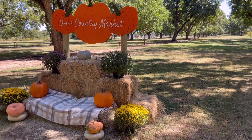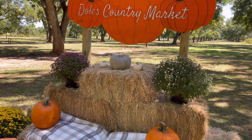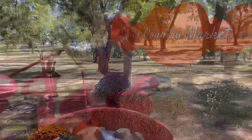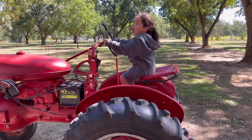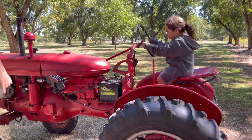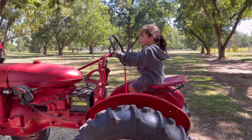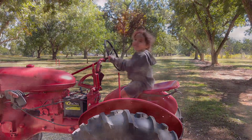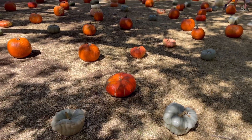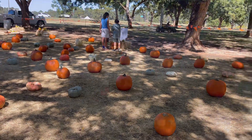Now we are here at Dole's Country Market and it was absolutely amazing — it was beautiful. It is free to enter. So if you are in Georgia right now, you can come in here for free and pick out some pumpkins. Those cost money, but they had so many little areas to take pictures and we got a lot of pictures for free. It was just such a great time for the family.